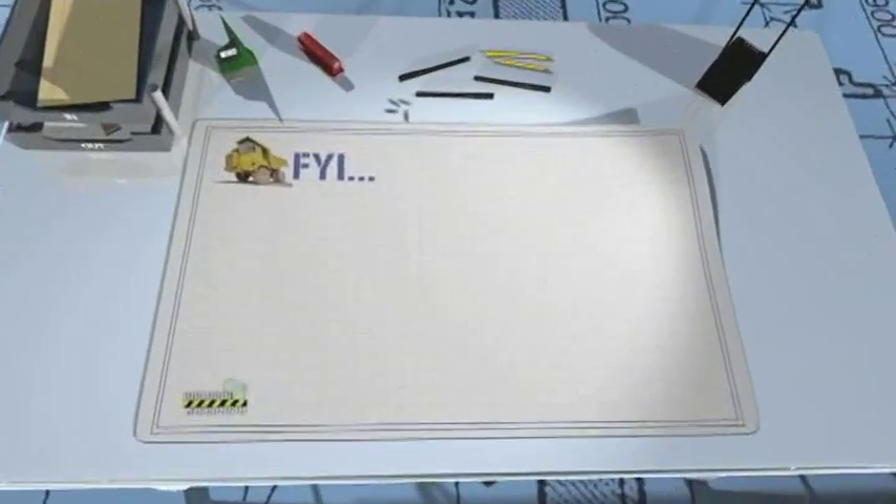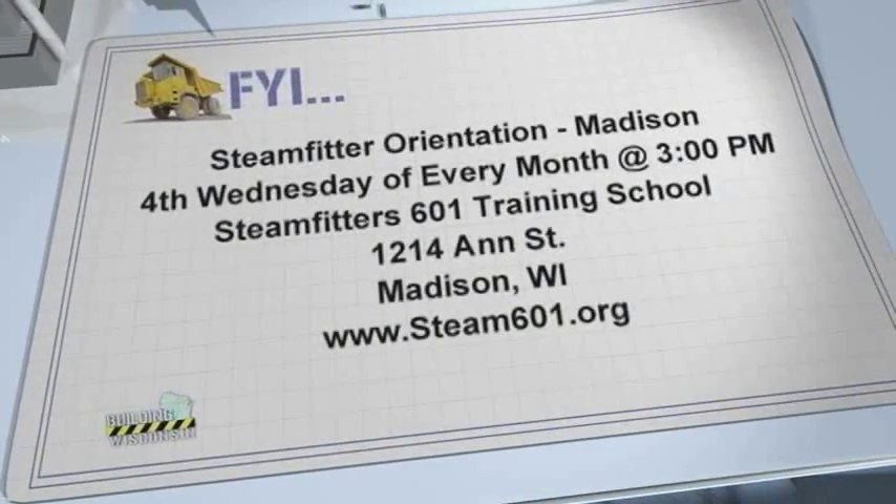Hopefully we can get more young adults into the steam fitting industry. If I am a young adult out there looking to become a steam fitter, how do I get more info? Easiest way is to go on our website — it'll tell you exactly what to do and where to be. Out here in Madison, we do a trade orientation the fourth Wednesday of every month at three o'clock. All that's required is a driver's license and a high school diploma. I really appreciate you coming on today's show and shedding some light on the steam fitting industry.